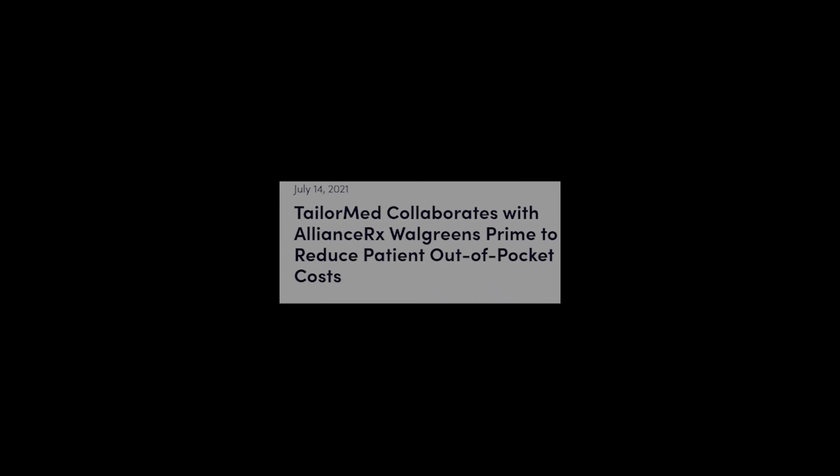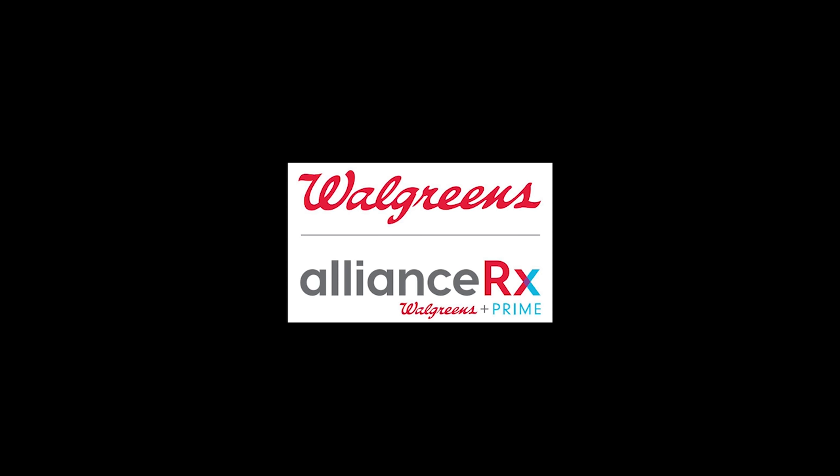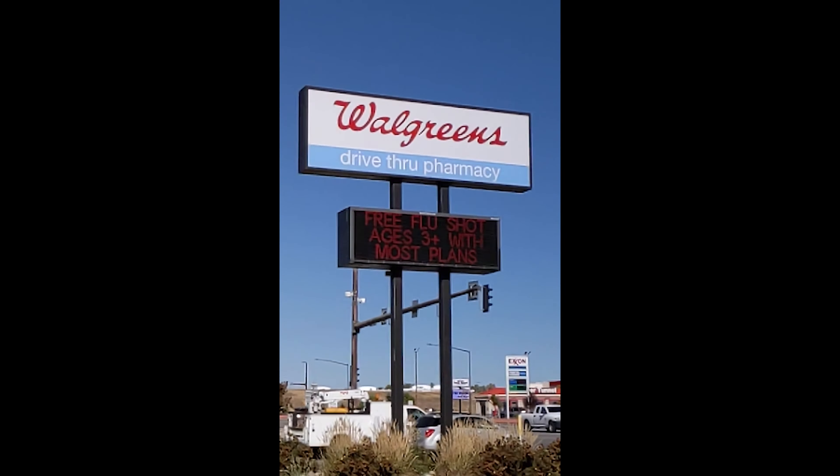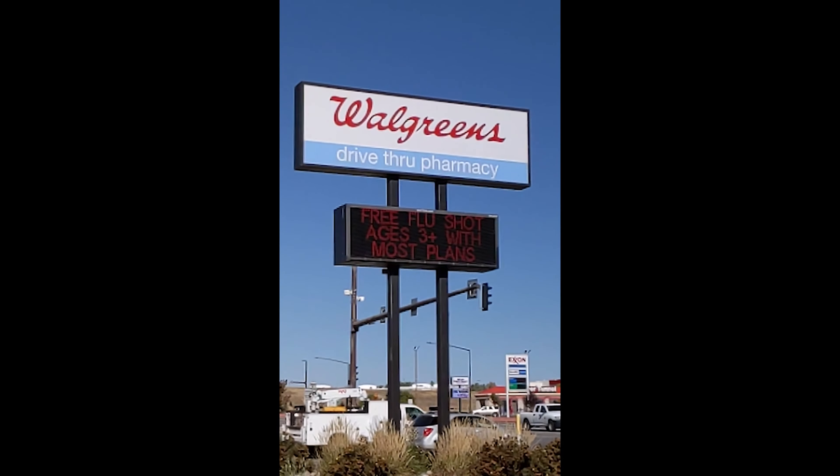Thank you so much for joining me today. Thank you for having us. Great to be here. Can you guys start off with what your organizations do? Alliance RX Walgreens Prime is one of the nation's largest home delivery and specialty pharmacies. We offer prescription services for patients with rare diseases and chronic conditions. Our mission is really to provide hope and care for better tomorrows.